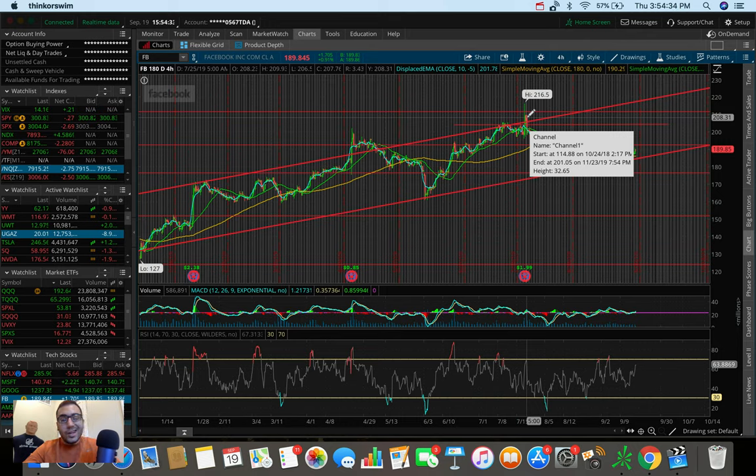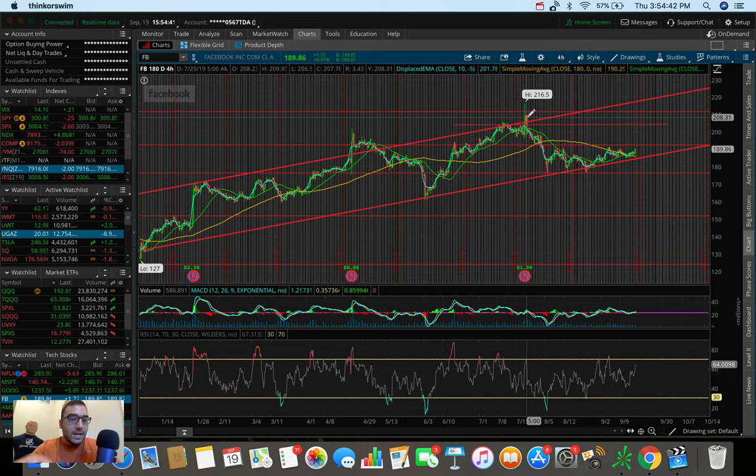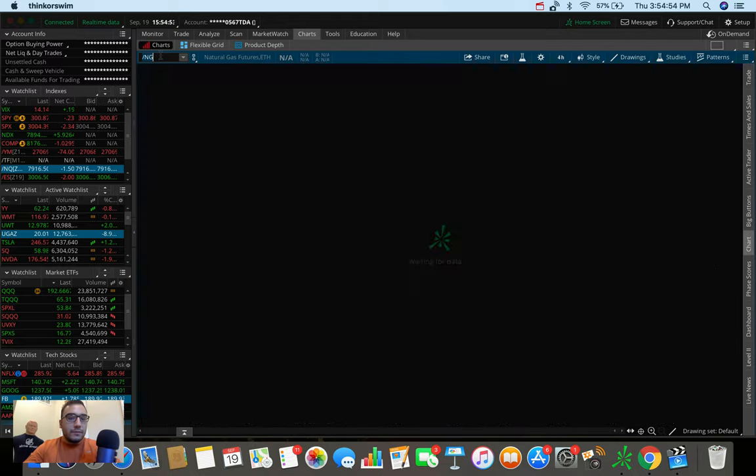So overall guys, those are the three stocks: Facebook, PayPal, and good old Alibaba, ticker symbol BABA. Let's now run through gold, natural gas, and crude oil very quickly to see what those are looking like before I end off this video.